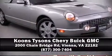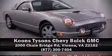Our sales reps are extremely helpful and knowledgeable. Come on in and take a test drive. We'll see you next time.